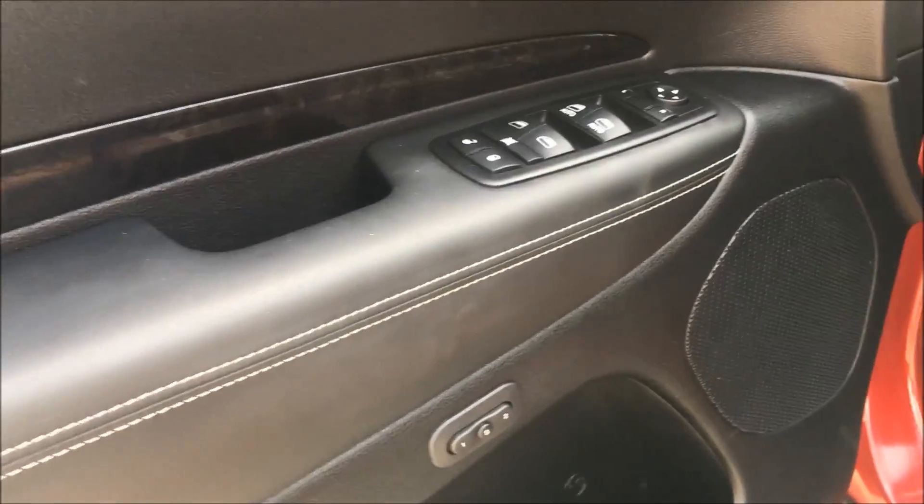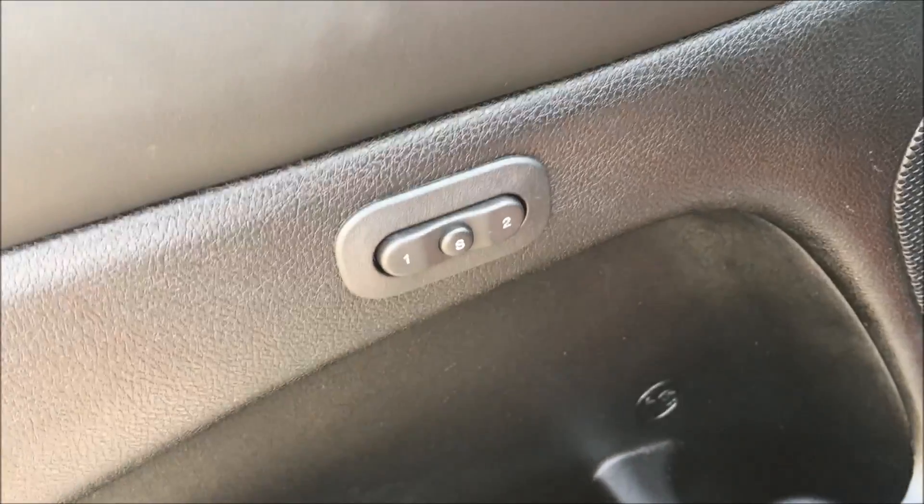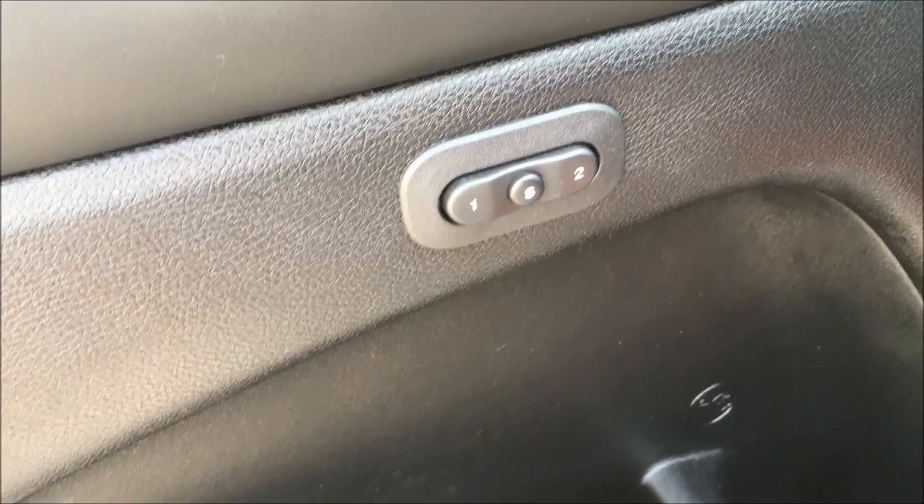Inside the door you'll find your power options including windows, locks, and mirrors. And underneath we have your driver's seat memory settings.